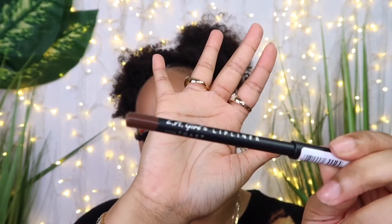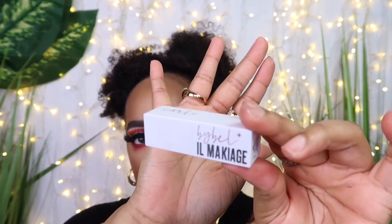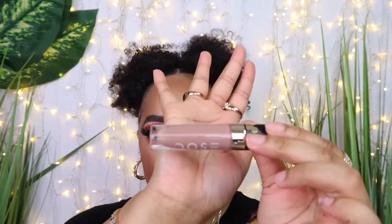I take the LA Girl lip liner in shade Toast — my very favorite nude lip liner — then take a lipstick from the Bible IL Maquillage collection in shade Libra, and finish with the Dose of Colors lip gloss in shade Rockin' It.